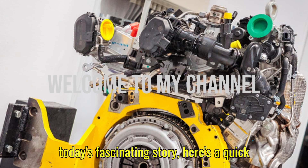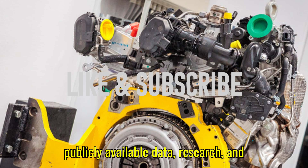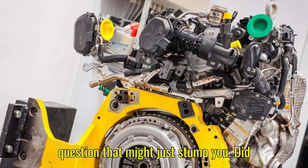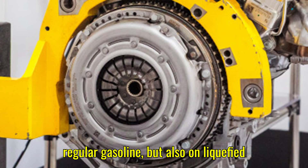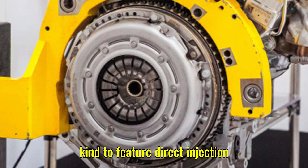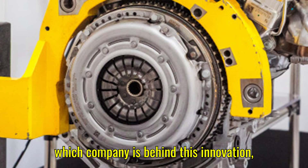Before we jump into today's fascinating story, here's a quick reminder: this video is for educational and informational purposes only, based on publicly available data and research. Now, did you know that a brand new hybrid engine has been created that can run not only on regular gasoline but also on liquefied petroleum gas, making it the first of its kind to feature direct injection technology?